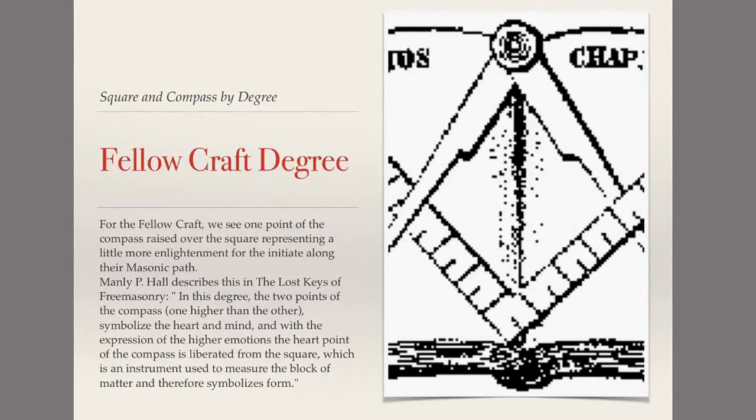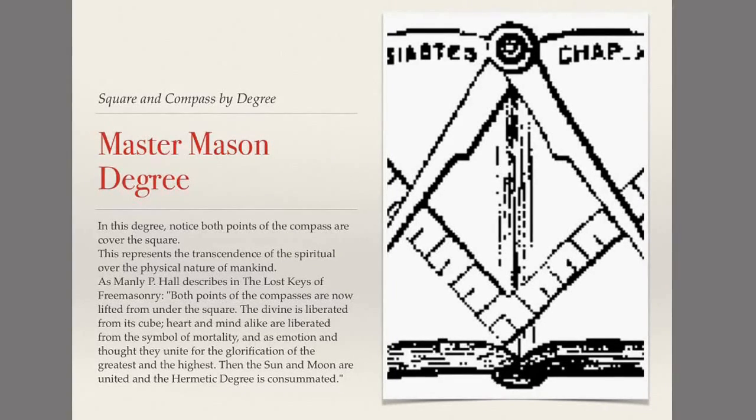In the Master Mason degree, both points of the compass are now completely covering the square. This represents the transcendence of spiritual over the physical nature of mankind.